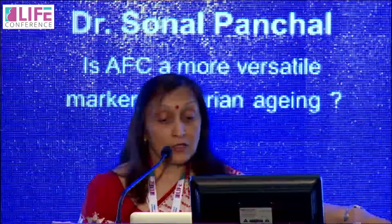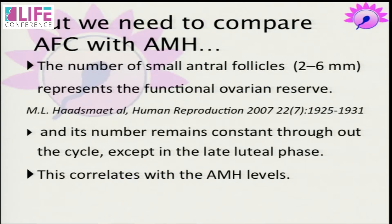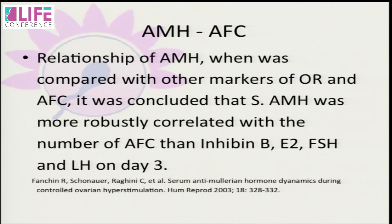Coming to comparison with AMH: the number of small antral follicles — 2 to 6 mm — represents the actual functional reserve, and this number remains constant throughout the cycle. You can count antral follicles at any phase of the cycle and they are almost constant, except in the late luteal phase. This is when AMH values are also lower, and that correlates with the atresia of follicles at that stage. When AMH was compared with other markers, serum AMH was more robustly correlated with AFC than with inhibin B, E2, FSH, and LH on day 3.